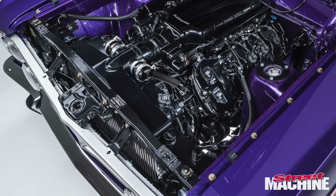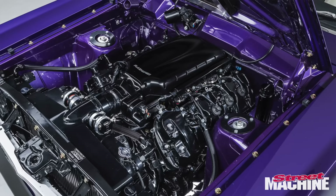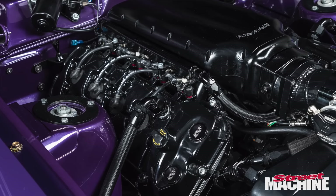The setup now is a twin turbo Coyote engine. It's a 5.2 litre Predator block, sleeved billet crank, standard heads, standard block, built by RPG Racing Engines in America, standard cams. I just wanted something different — new technology, something that would be streetable and raceable at the same time.